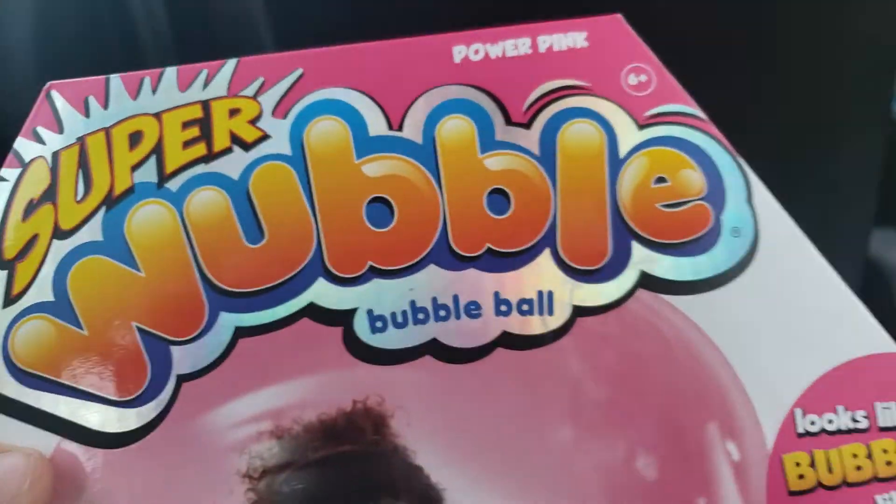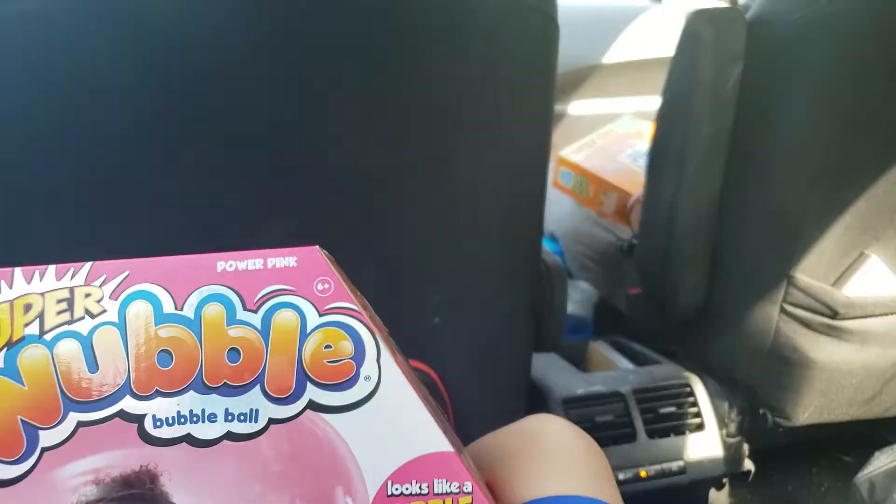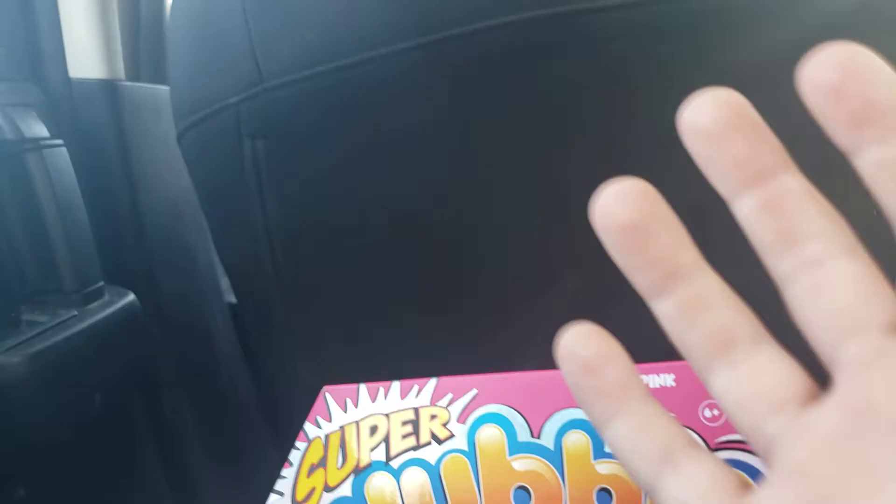So guys, today, look what I got! We got the Wubble Bubble! So, the Wubble Bubble is basically a giant bubble that you can use.